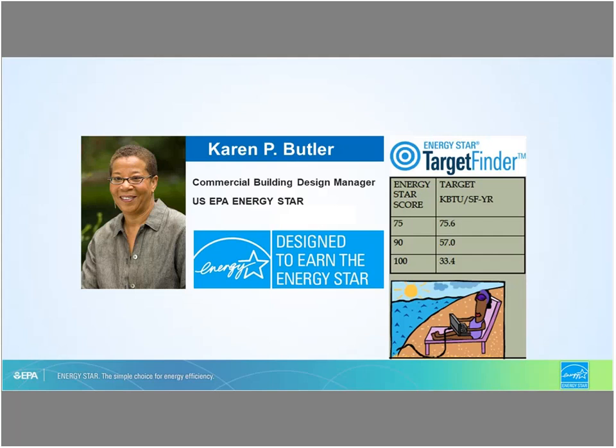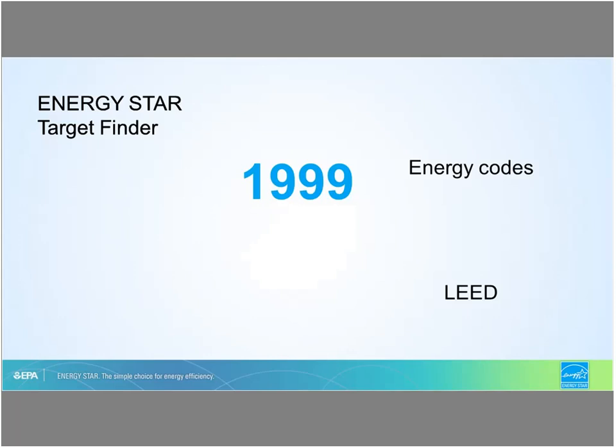I am Karen Butler, the architect in the room. I currently work for the EPA Energy Star Commercial Building Manager, and I manage the design to earn Energy Star recognition activities, as well as being instrumental in creating the target finder tool. I'm going to do a quick chronology of what these are and how this all plays into energy performance and targets.